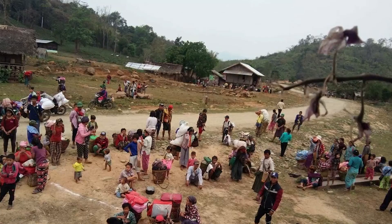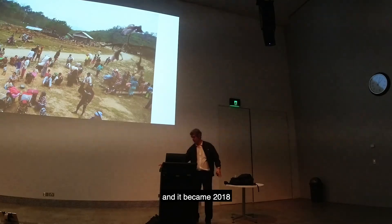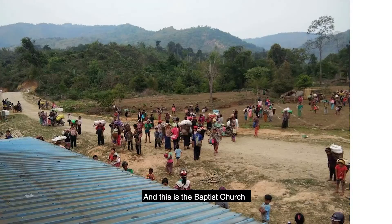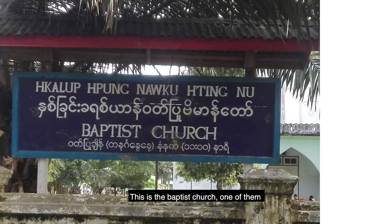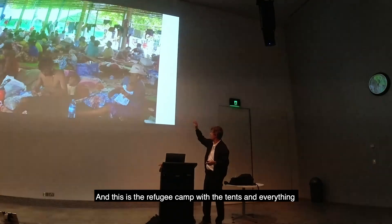The refugees came in 2017, or beginning of 2018, they came along here. And then what was that? This Baptist church — one of them. Here are the refugee camps, you see all these camps and nets, and so we do it a lot.